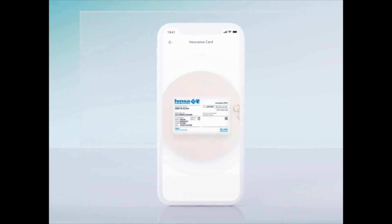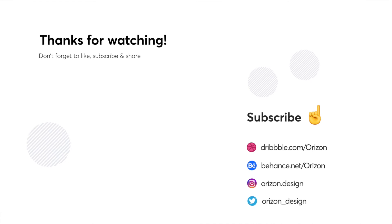Alright guys, so that's it for this week. If you enjoyed this video, please comment, like, and share, and we'll see you next week for your inspiration of the week.